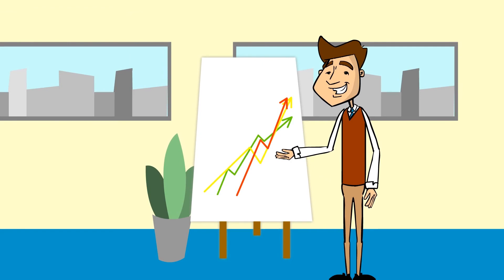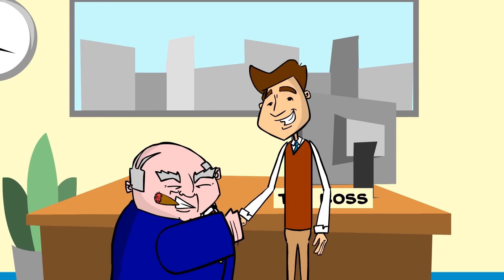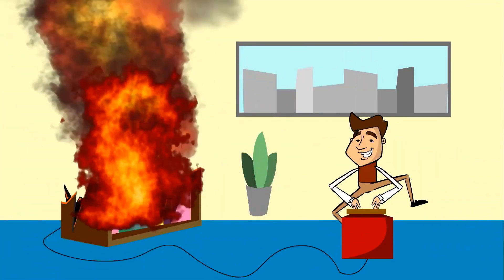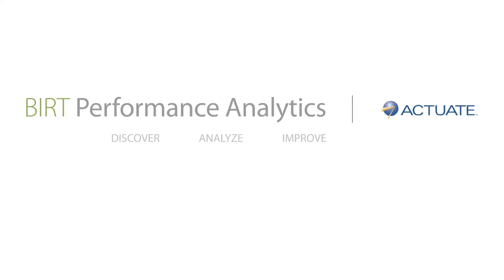Thought it wasn't possible? With Burke Performance Analytics, any organization can effectively deliver 360 degrees of performance insight by monitoring operations, analyzing data and tracking performance improvement initiatives. Time to get rid of the old way of doing things for good. Hey, nice suit Steve! Burt Performance Analytics by Actuate.